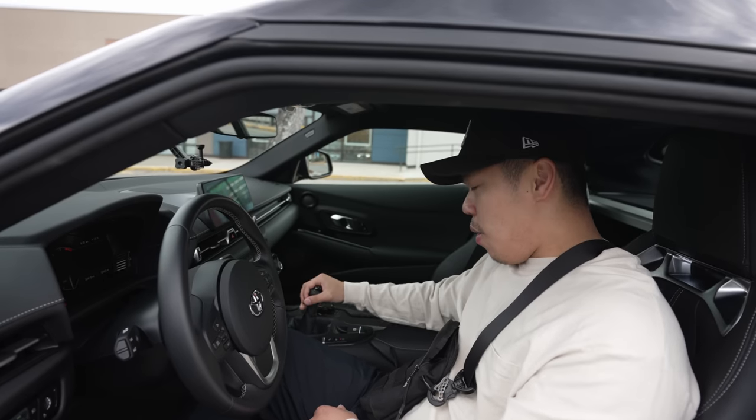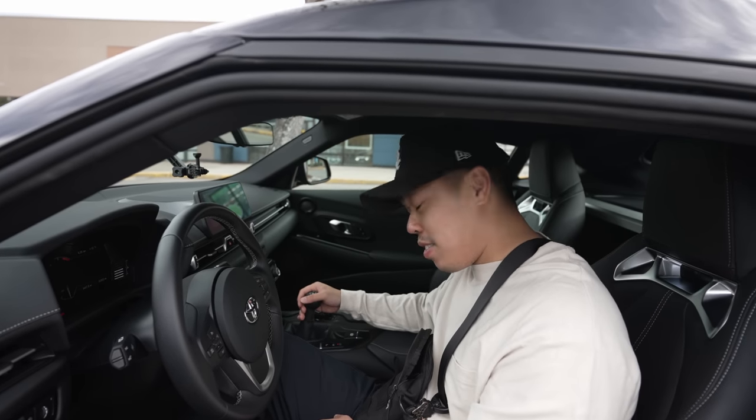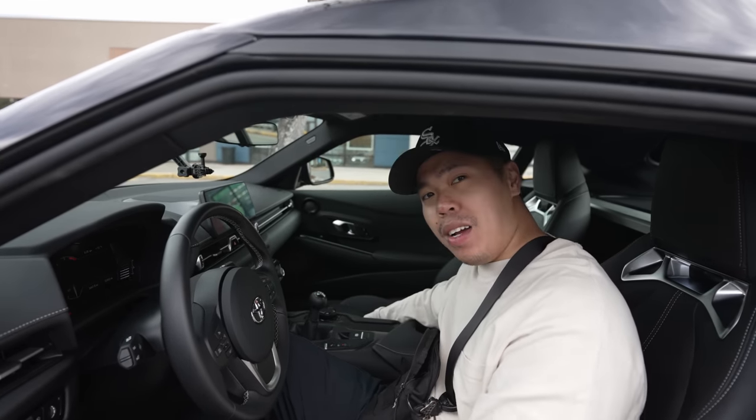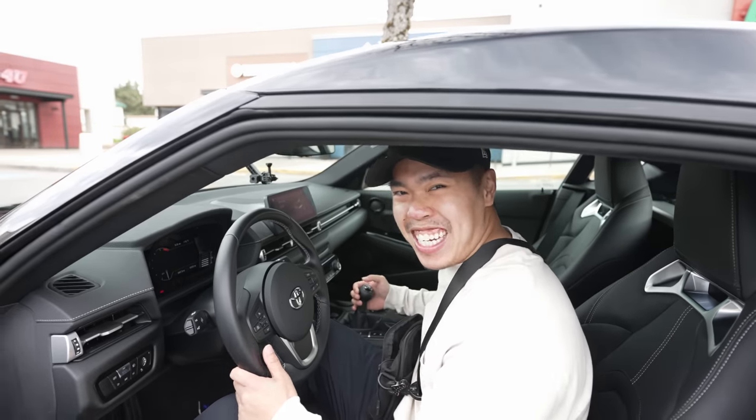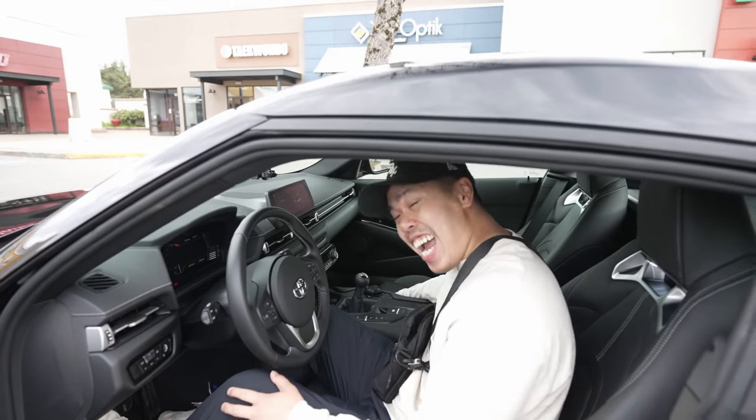Yes, we're going to go ahead and swap over all the car parts over to the Supra. Stop the cap, bro. This is actually not my car — this is my buddy Jack's car.